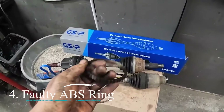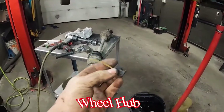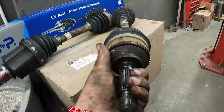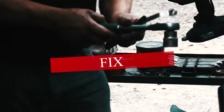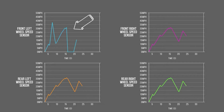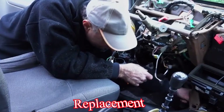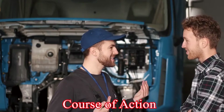Four: Faulty ABS ring. Some speed sensors rely on a toothed ring on the wheel hub — the ABS ring — to generate a signal. Damage or excessive wear on this ring can disrupt the sensor's reading. Fix: Depending on the severity of the damage, the ABS ring might need cleaning, repair, or replacement. A mechanic can diagnose the issue and recommend the appropriate course of action.